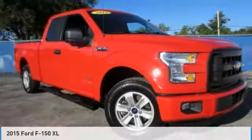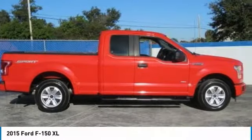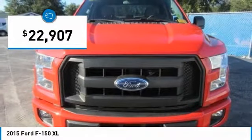Looking for the right vehicle? Check out the 2015 F-150. A Ford F-150 knows how to handle any situation. It's built to follow orders, no whining, and is priced below $25,000.